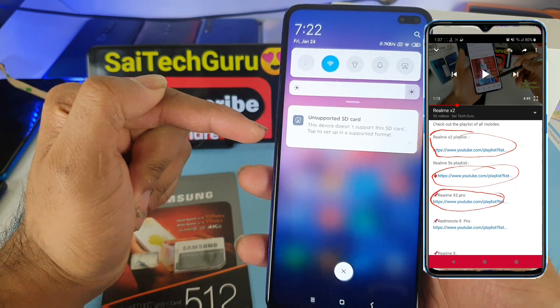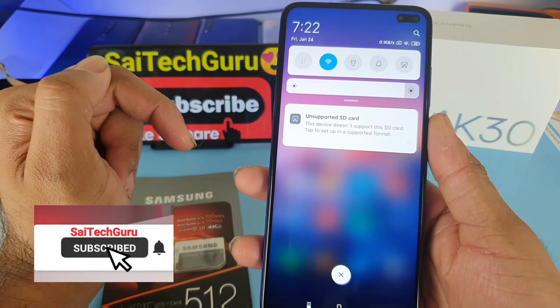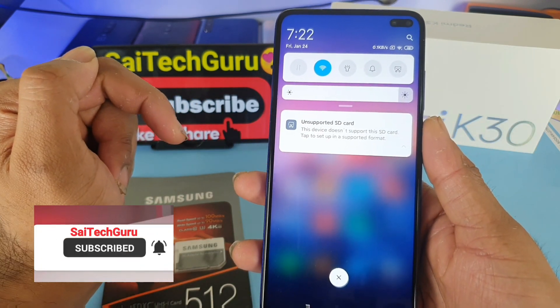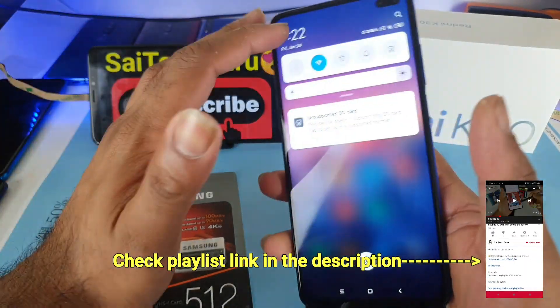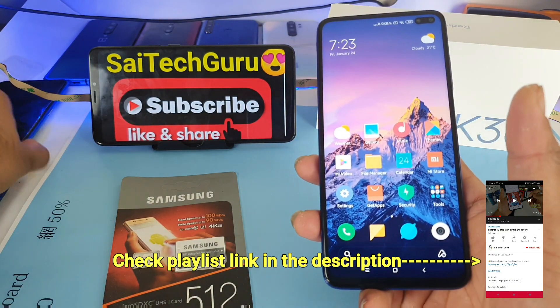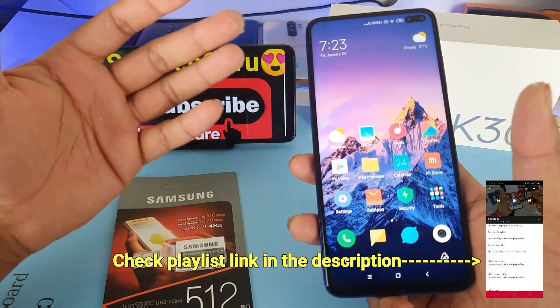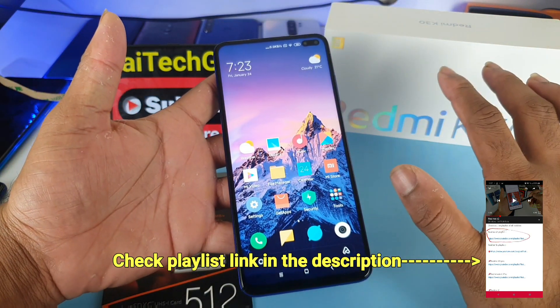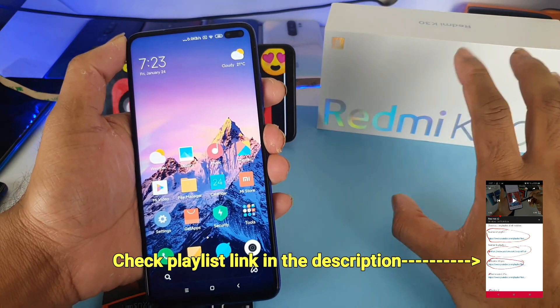As you can see, friends, as soon as you insert the 512GB memory card it shows the message 'unsupported SD card.' So overall, the Redmi K30 device does not support the 512GB memory card. The Realme X2 phone actually supports the 512GB memory card, whereas the Redmi K30 doesn't. So in this test we got to know it won't support.